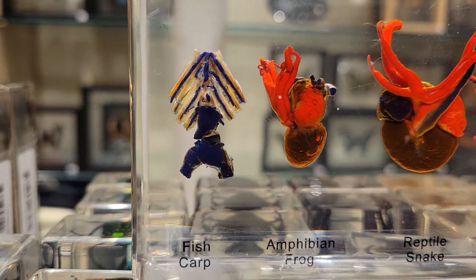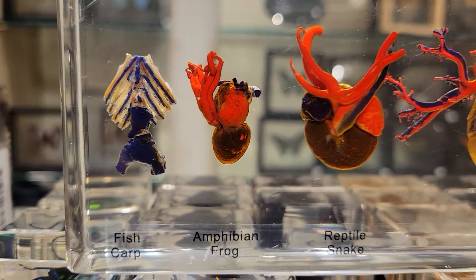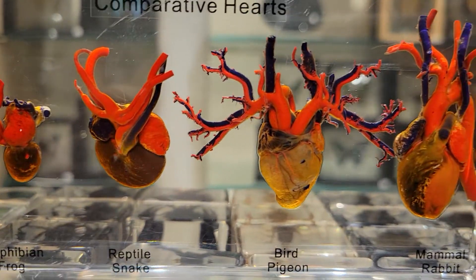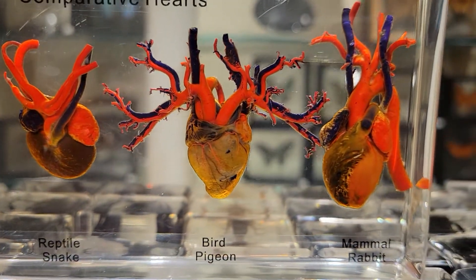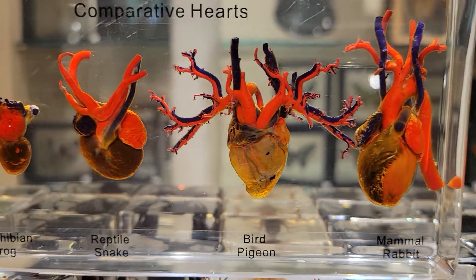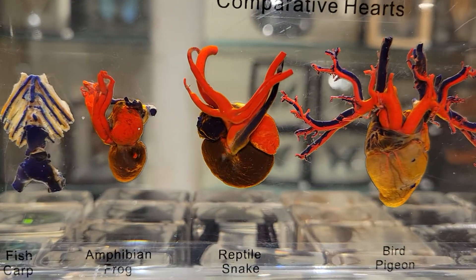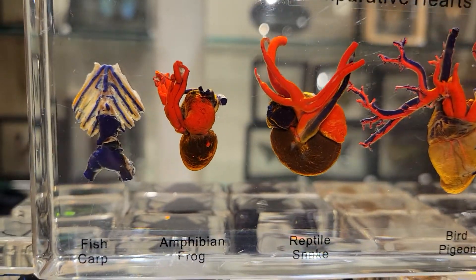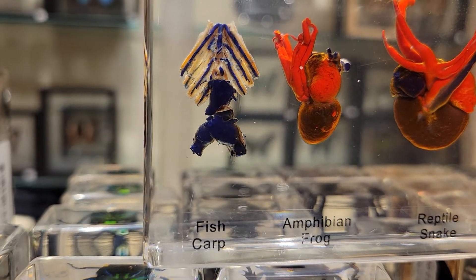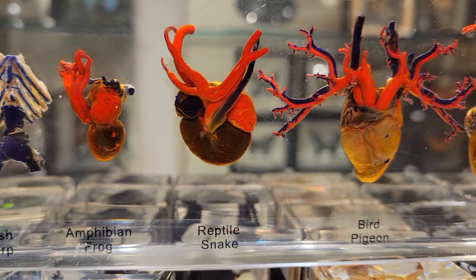The heart is the central organ in the circulatory systems of all vertebrate species. All vertebrates have hearts that perform pretty much the same function as far as circulating blood, but they do it in very different ways. Hearts are different from other organs in that their cell structure is really unique — they perform such an important function that they're really highly specialized organs.